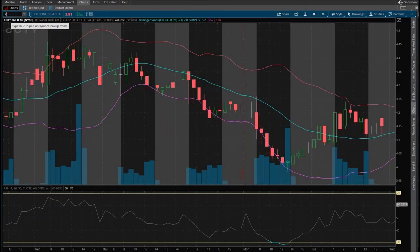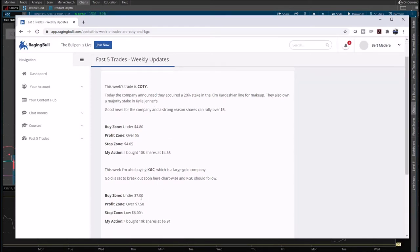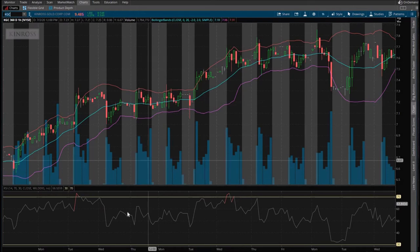KGC — let's look at the other one for that day. June 29th — buy zone under $7, profit zone over $7.50, stop at low $6. You'd been getting in under $7 and then you would have been in profit the next morning. You would have been in profit all these days, and $7.50 actually hits. This was a good alert.